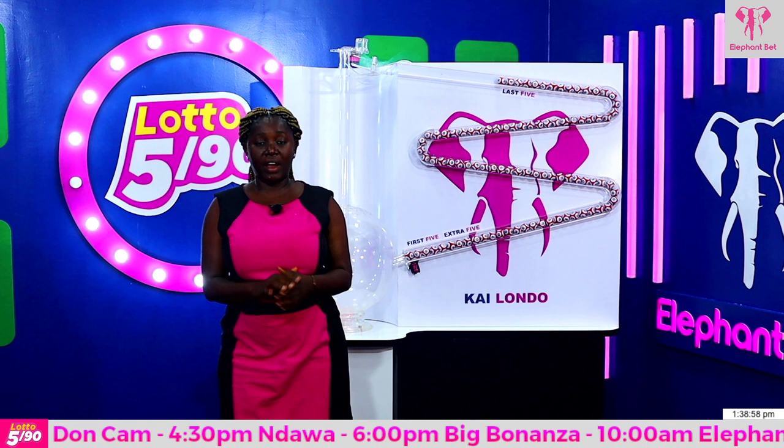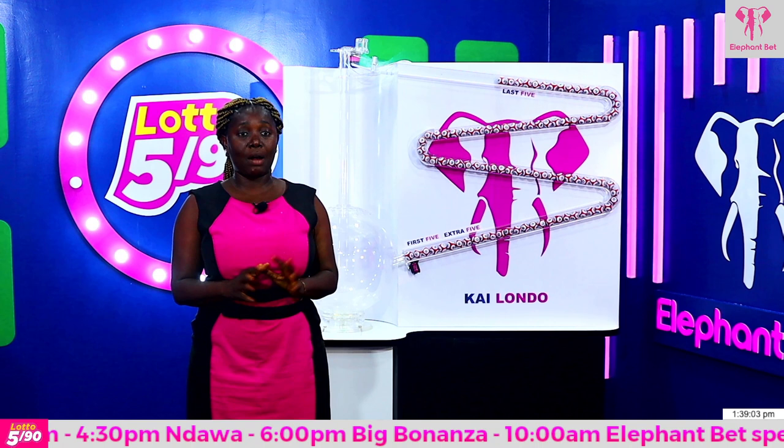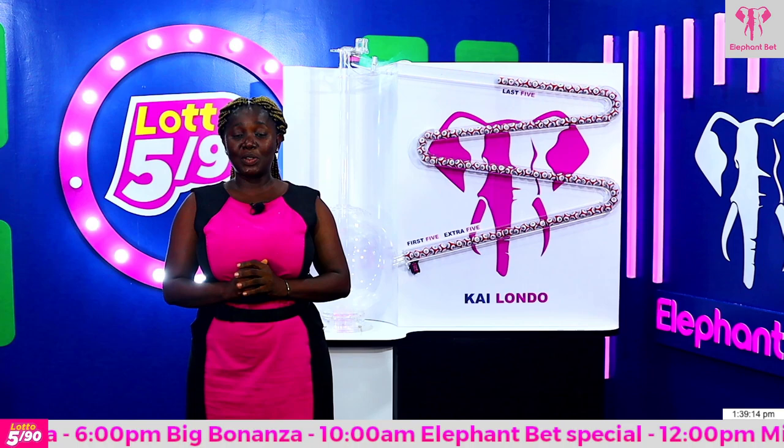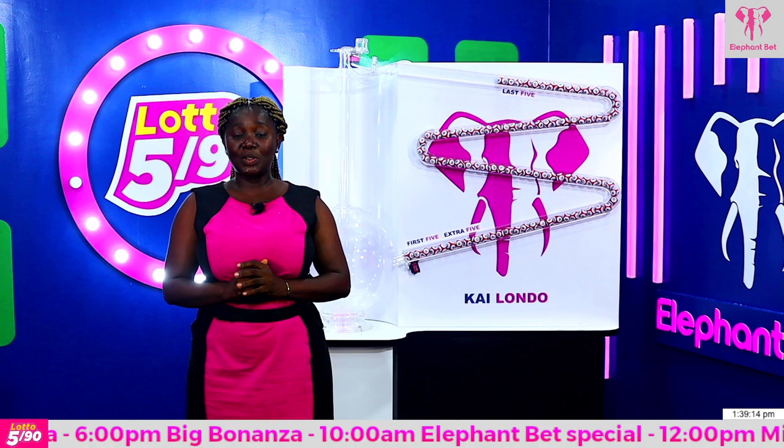We conclude the draw. Coming to you from Elephant's Best Studio. A big congratulations to all the lucky winners. If you didn't win, don't give up — go out and play. You could hit the jackpot and become a lucky winner. My name is Fatmata Samuel Akagbo Tata. For more information, visit www.fema.org.